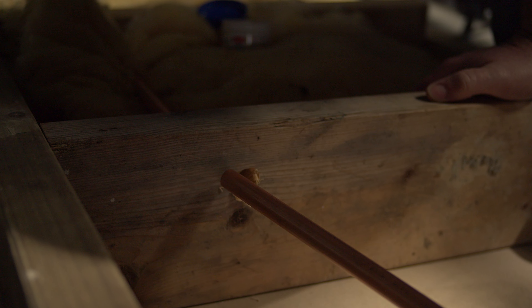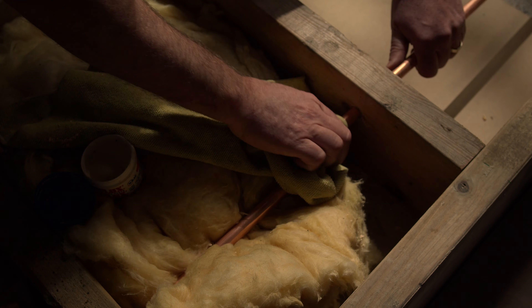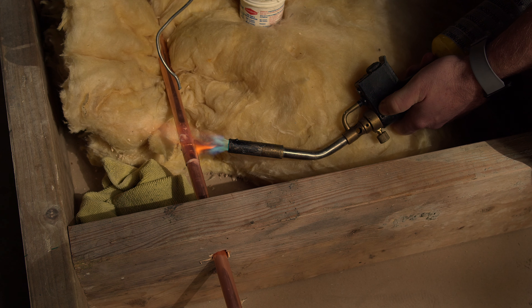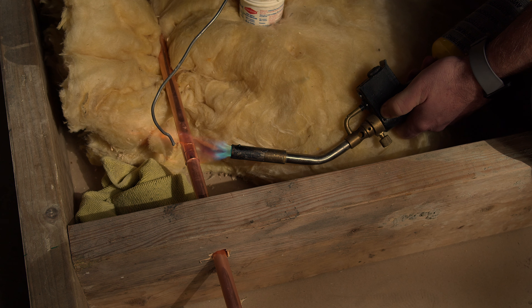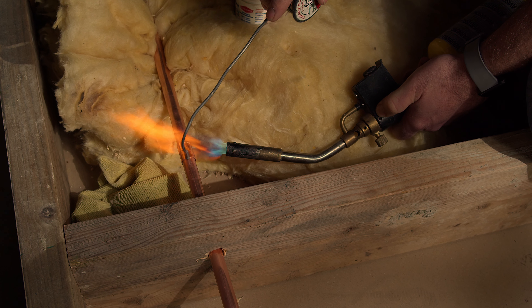Fire safety in our everyday lives is not something most of us think about. But when a fire does start, would you know which fire extinguisher to use? Would you have this type of fire extinguisher easily accessible? And would you know how to operate it?